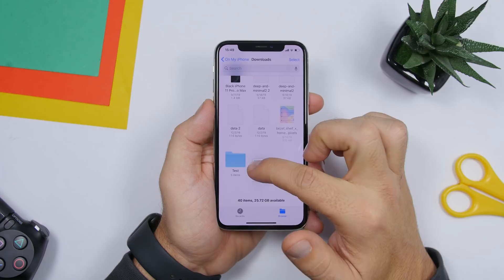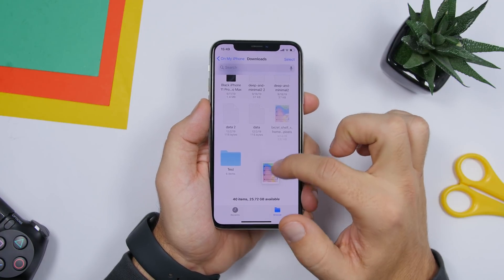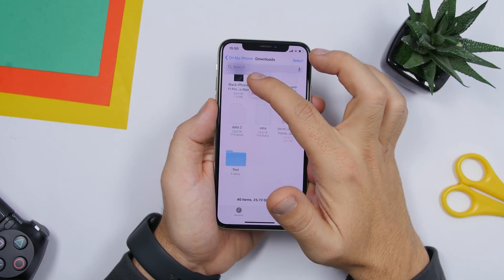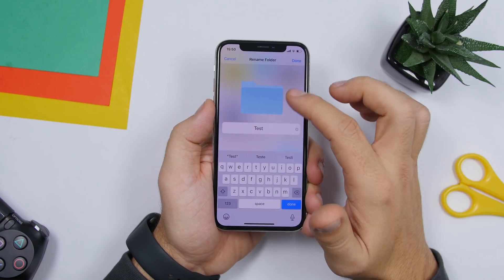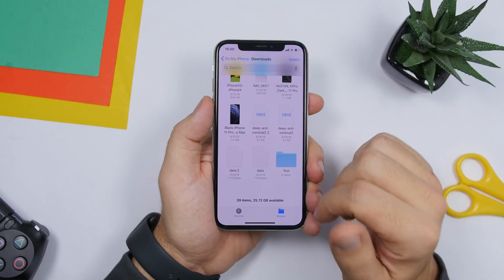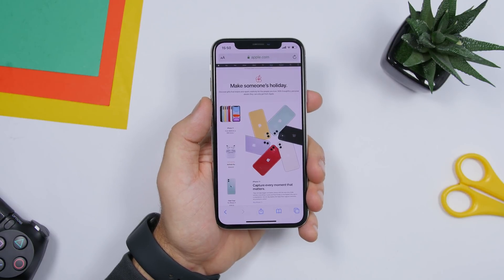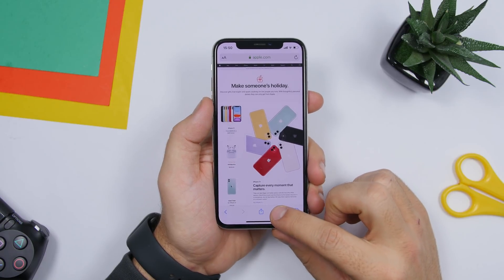On the Files app in iOS 13, you can easily move files by dragging them — just like dragging icons on your home screen. You can move a file to any folder or create a new folder simply by dragging and dropping wherever you want.